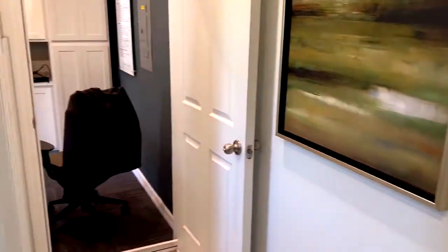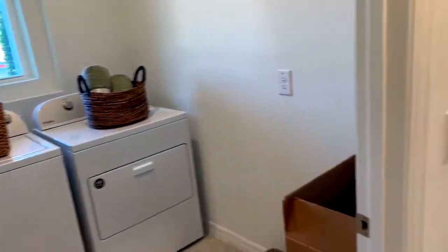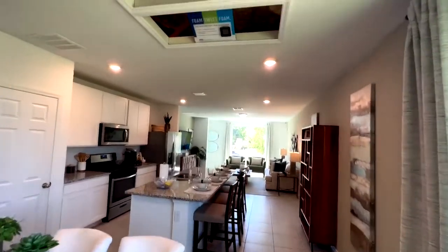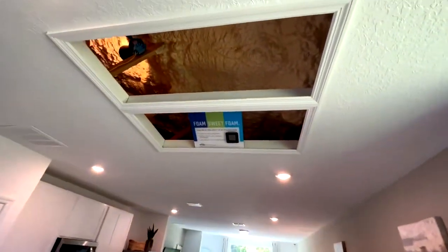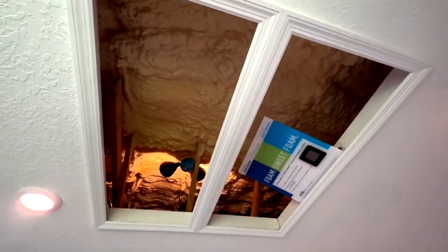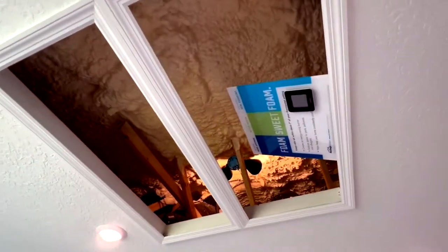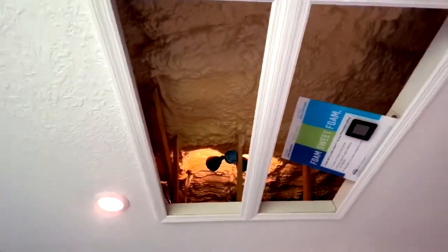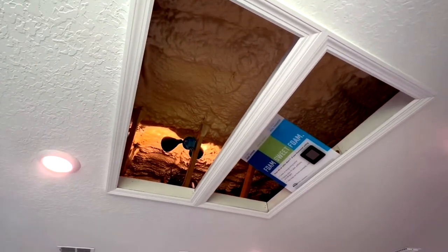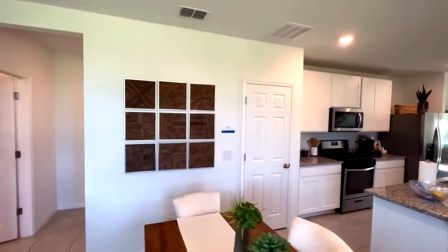As we come in, we've got an entrance to the garage with a laundry room right off to the left. One of the features I like that Meritage Homes does — take a look up here — they leave this open so you can see what they do with the attic. As a former electrician, I've crawled through many attics here in Florida, and I certainly appreciate having an attic like this with foam sprayed on the actual roof line, not just on top of the drywall. It makes for a much more energy-efficient home.